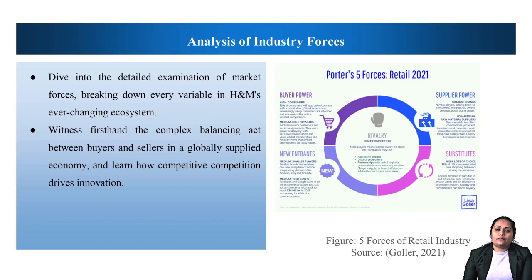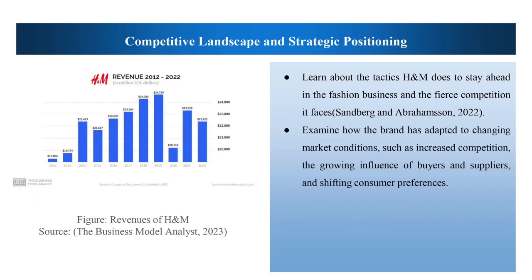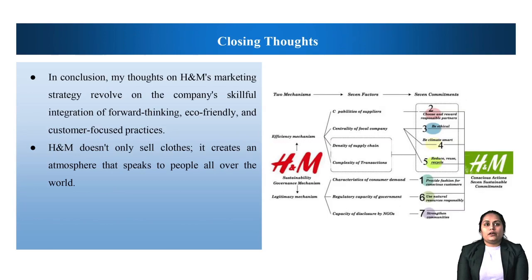Witness first-hand the complex balancing act between buyers and sellers in a global supply economy, and learn how competitive competition drives innovation. Competitive landscape and strategic positioning: H&M's nimbleness is highlighted by the connection between the company's strategic posture and its ability to strike a good balance between innovation, affordability and sustainability. Observe how H&M not only responds to but also influences the narrative relative to its competitors, establishing itself as a steadfast, innovative leader in the dynamic field of fashion retail.